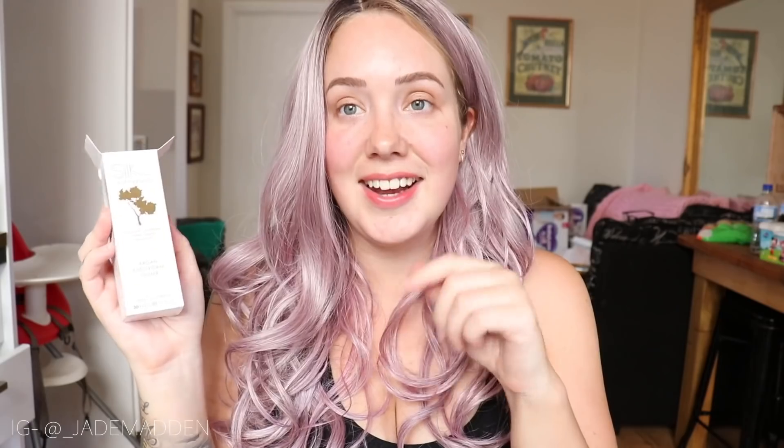So firstly, I'm going to be priming my face. I'm going to be using the Argan Antioxidant Primer and this packaging looks really nice. I'm just going to take this little plug out — that might help. I'm just going to do one pump and we'll see. Maybe one and a half pumps — I've got a big face. Smells really nice. It feels nice and hydrating, almost like a hydrating balm in a way.